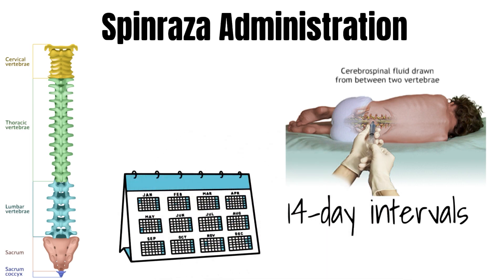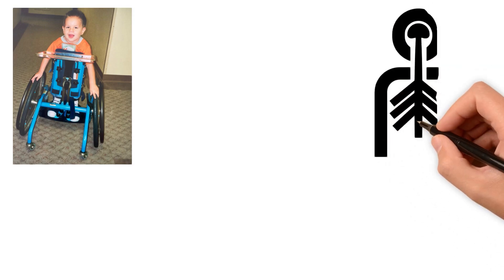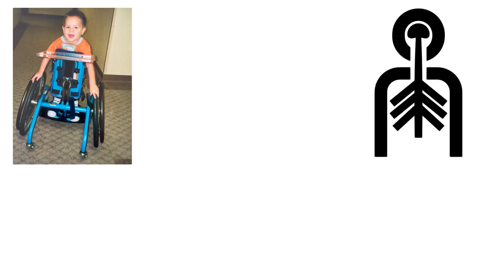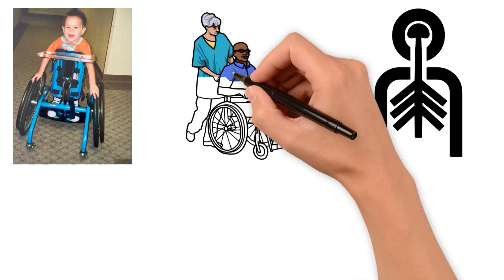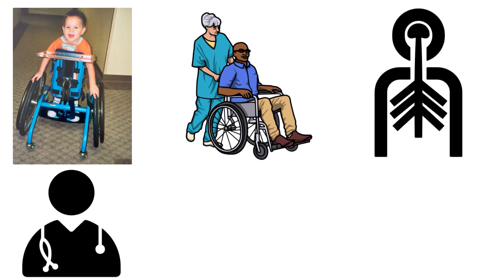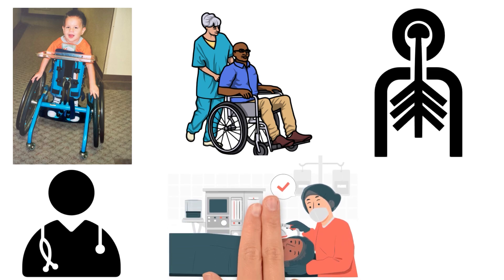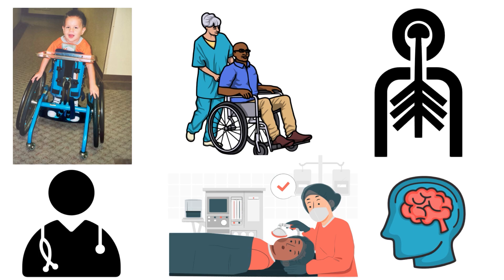After the loading doses, maintenance doses are given every four months. While the lumbar puncture procedure is not the easiest to go through, most notably for little children, it is to deliver Spinraza directly into the central nervous system where it can best target motor neurons. Specialist medical professionals will take special care to carry on the process as comfortably as possible. Anesthetics are used for negligible pain, with the procedure usually rapid. The need for the drug to reach the cerebrospinal fluid is what makes this route of administration so important.